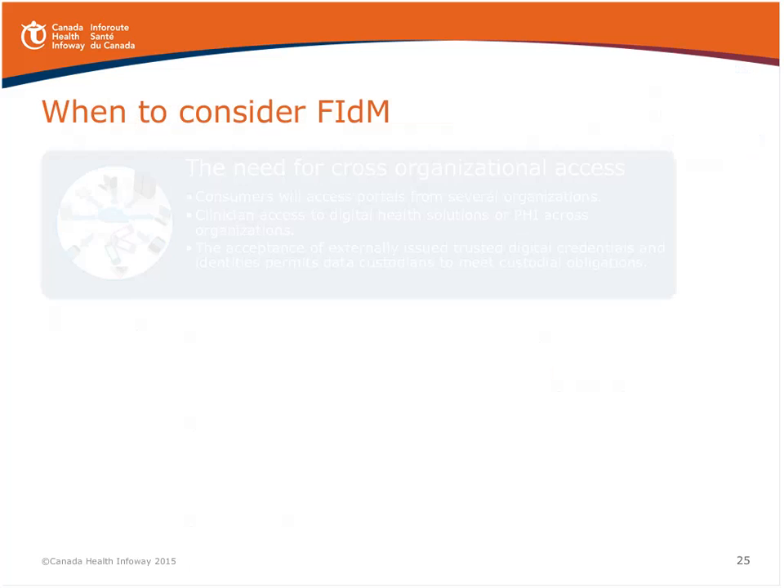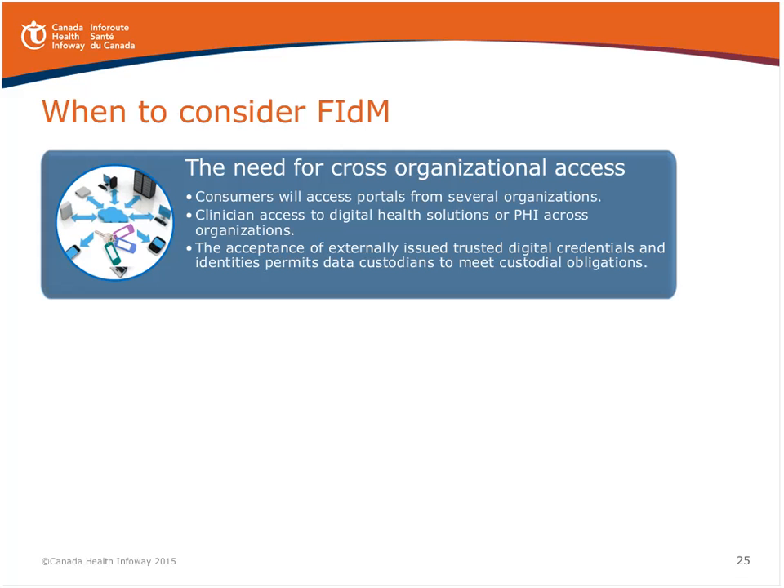So when should you consider using federated identity management? The first category is the need for cross-organizational access — if consumers or clinicians are going to access portals across several organizations, and if you need to accept externally issued certificates to meet your custodial obligations as a data custodian. Another trigger is barriers to adoption — if consumers are accessing more than three digital health solutions, or if clinicians have repetitive log-ons and different credentials within or across organizations, it's time to consider federated identity management.